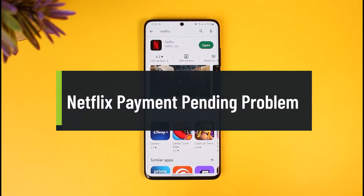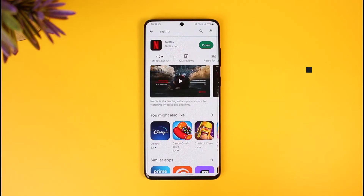How to fix the Netflix payment pending problem. Hi everyone, welcome back to our channel How to Geek. In today's video I will show you how you can fix the payment pending problem on Netflix.